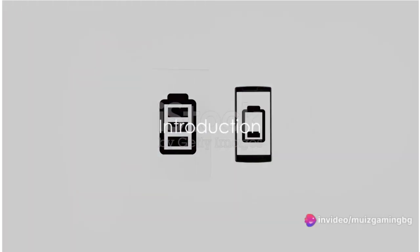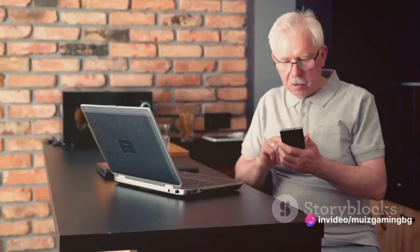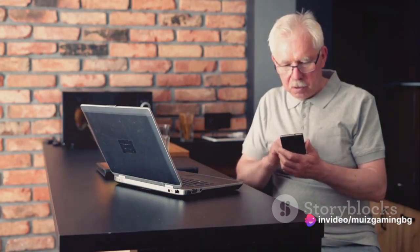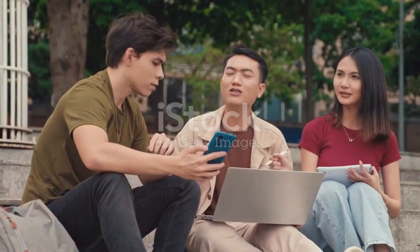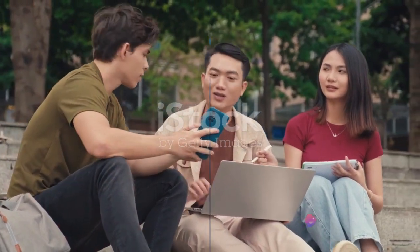Ever wondered why your phone or laptop isn't performing as expected? Are they running out of battery too fast, or perhaps they're not as speedy as you'd like? Today, we dive into the world of technology and compare how Samsung phones and laptops stack up against other brands.